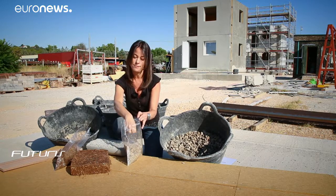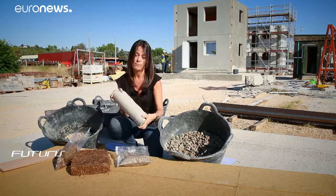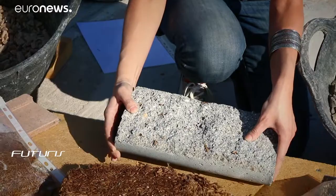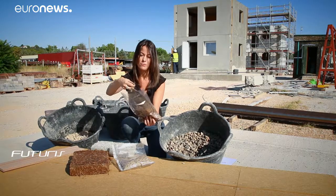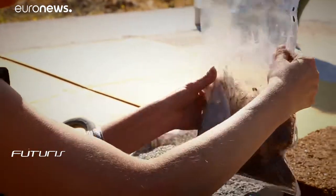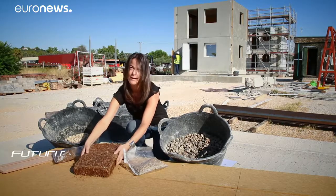The recycled plastic and wood is very light and has been used to make aggregate for light concrete. On the other side, pieces of wood like this have been used in the project to make insulating wood panels, as you can see here.